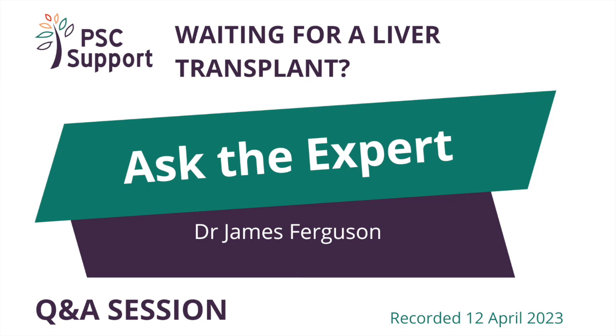Hello and welcome to our Ask the Expert live webinar this evening. We have 76 people registered for this event and I'm delighted to welcome you all. My name is Paula Hanford, I'm the CEO of PSC Support, and I'm delighted to be joined this evening by Dr. James Ferguson.